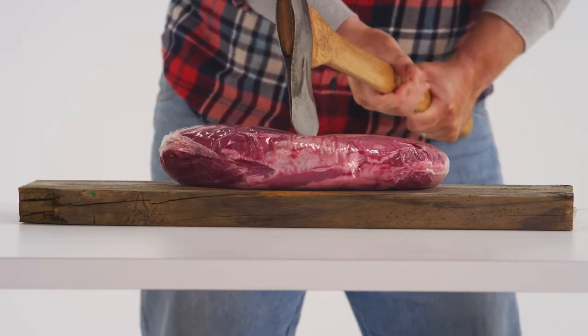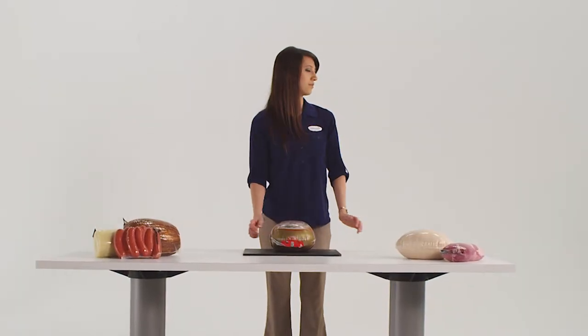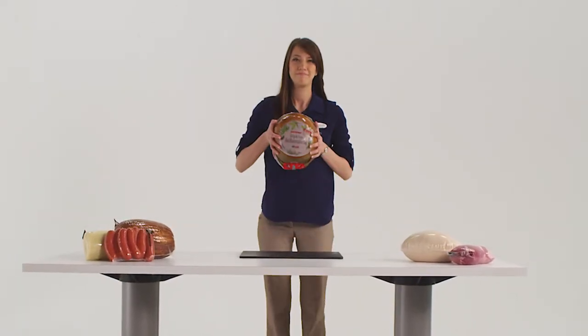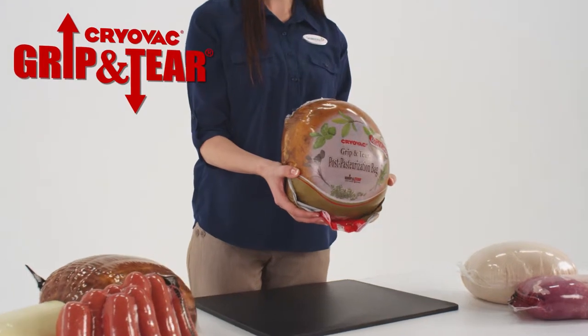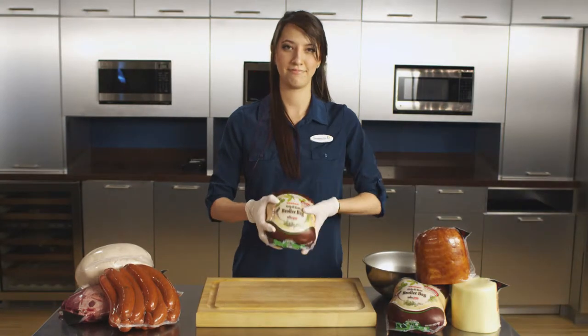Opening packaged food shouldn't be excruciating, time-consuming, or potentially dangerous. Introducing the Grip and Tear line, a family of convenient, easy-open vacuum packaging solutions from Cryovac, a Sealed Air food care brand.